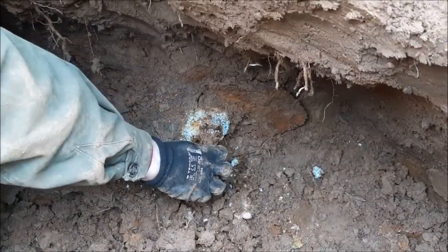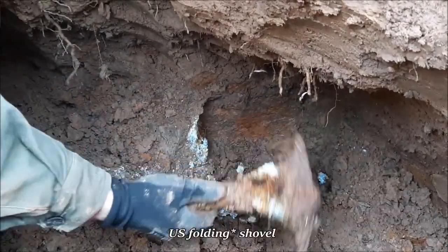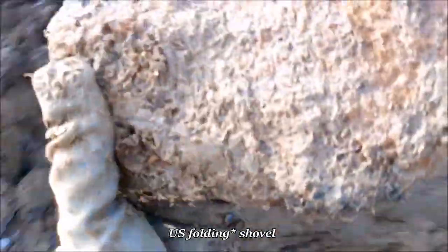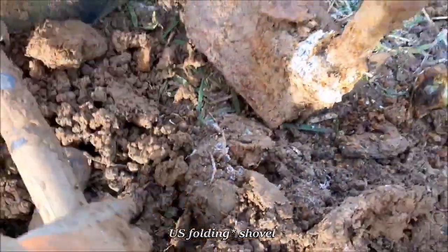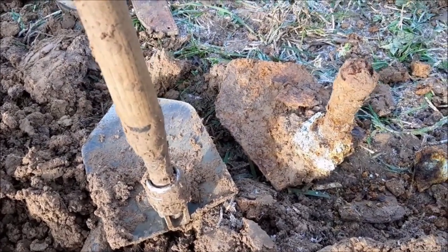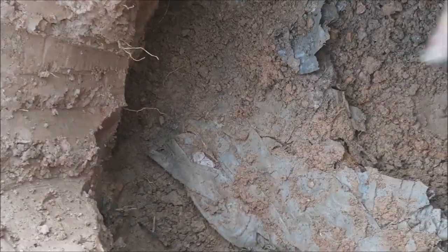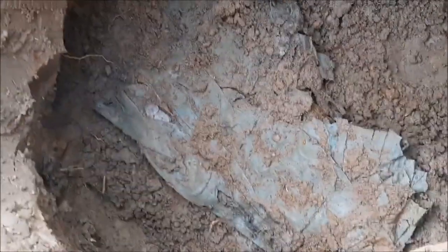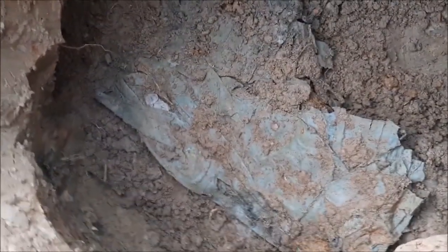We'll dig that together and I'll show you. This is the mount for the US foldable shovel. This one is in quite good condition — you can see it's exactly the same as mine. You can now see better the raincoat, and there's something in stainless steel here.